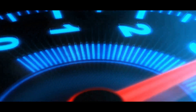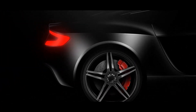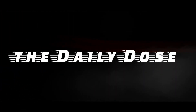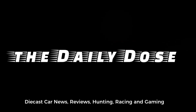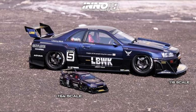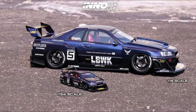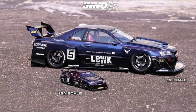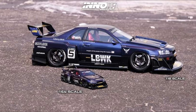In this episode, we will be talking about the new cars from Hot Wheels. They have a really cool looking GTR for the Boulevard set coming soon. Also, some updates for Matchbox for their 70th anniversary cars, and some great stuff from Eno 64. This is Paul from the Daily Dose, and let's start this news.